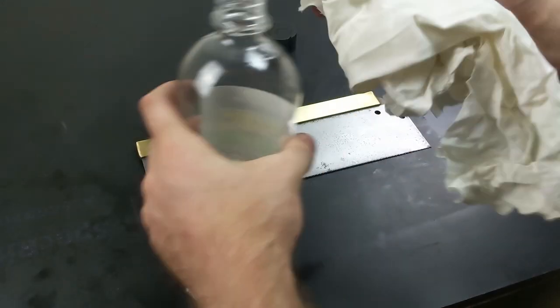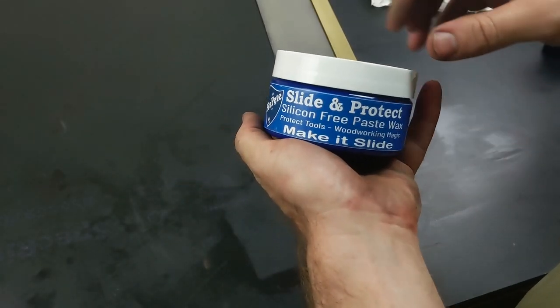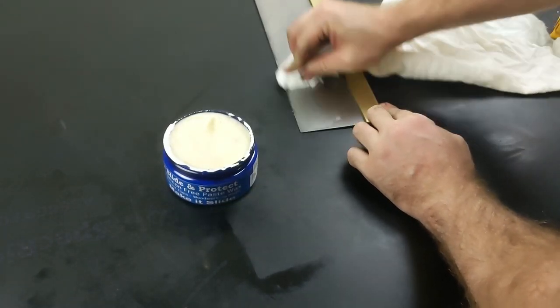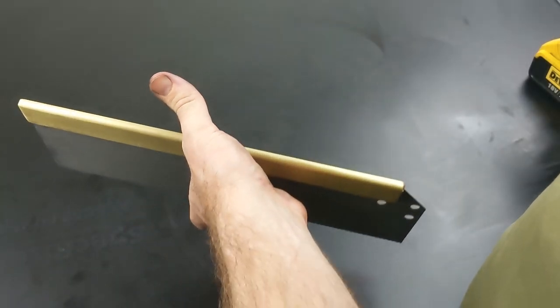I gave everything a quick clean with some metho to get any oil off the surface, and then I used some paste wax to protect the surface from rusting again. This was recommended to me by somebody in my plane video that I made recently and this stuff seems to work really great.